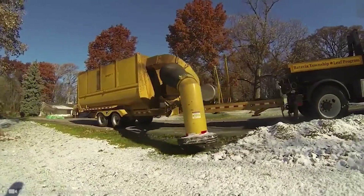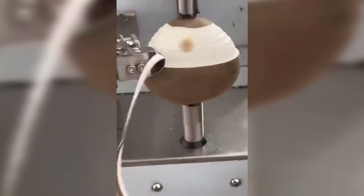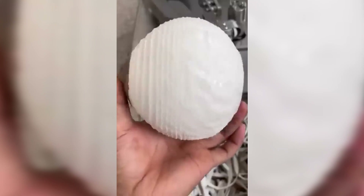With this large vacuum cleaner, the streets will soon be impeccably clean. This coconut husker machine effectively removes coconut husks, streamlining the preparation of coconuts for further processing or consumption.